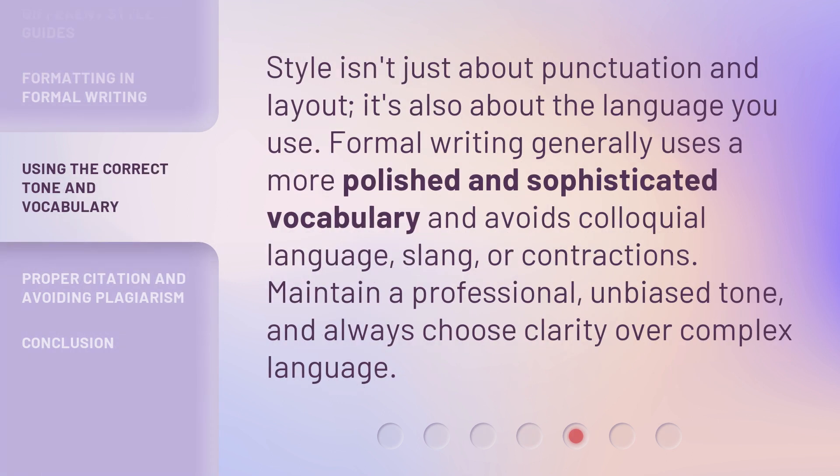Style isn't just about punctuation and layout — it's also about the language you use. Formal writing generally uses a more polished and sophisticated vocabulary and avoids colloquial language, slang, or contractions. Maintain a professional, unbiased tone, and always choose clarity over complex language.